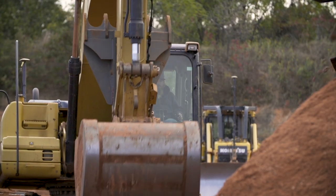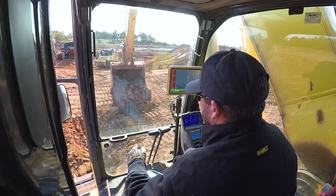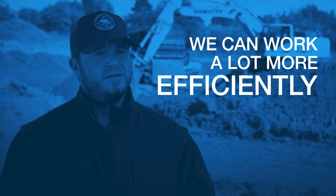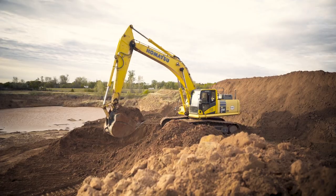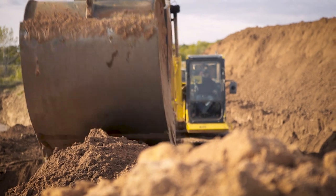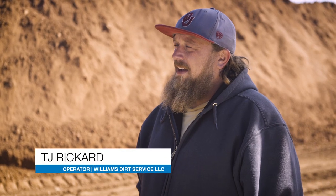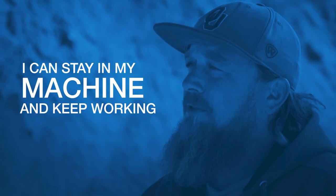We've been running the Topcon excavator system now for, I believe, four or five years. It's allowed us to take on more work than what we'd ever been able to do in the past, just because we can work a lot more efficiently. Everything I need to see, I can see right on the screen. I'm not looking out the window trying to match a grade, or getting the tape measure out, getting out of my machine, stopping what I'm doing to measure down to my cut.